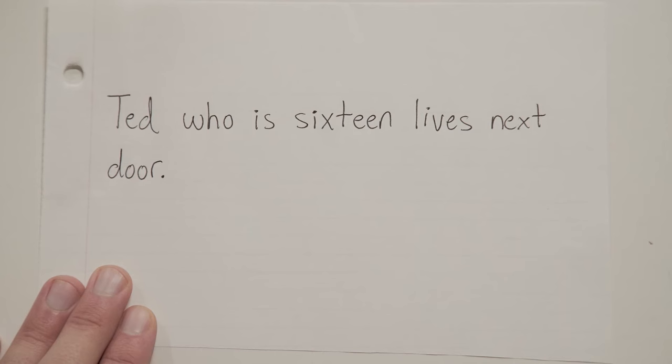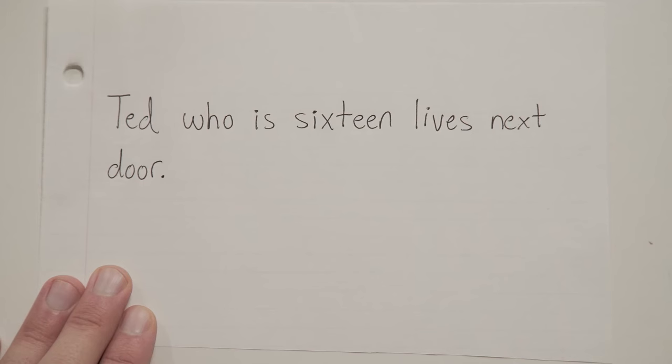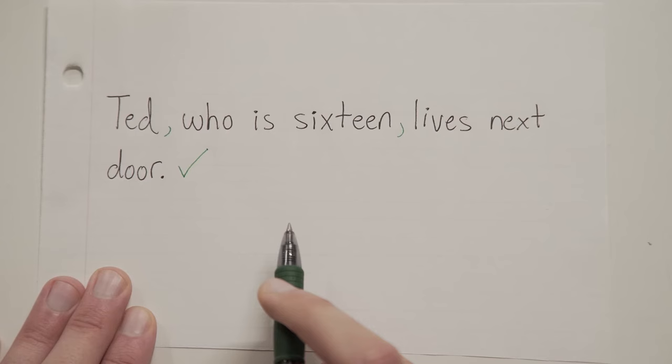Let's take a look at another one. Ted, who is 16, lives next door. Again, we've got some extra stuff in the middle here. The real sentence is 'Ted lives next door.' The stuff in the middle is extra — technically a relative clause — but either way, we would put commas around it.